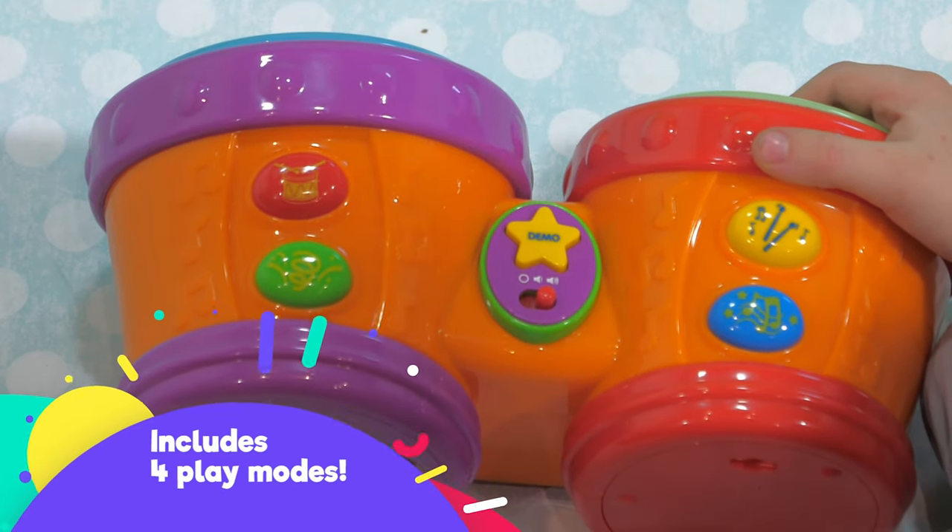The Learning Journey presents the Little Baby Bongo Drums. Time to get down with the beat. Includes four play modes.